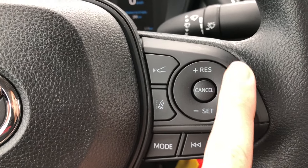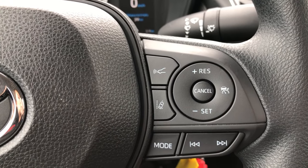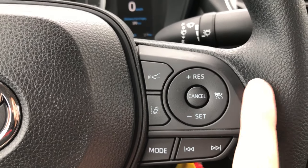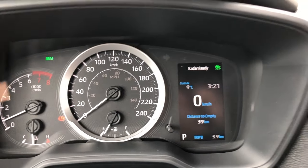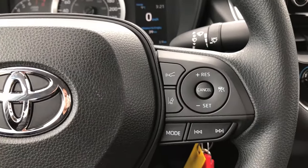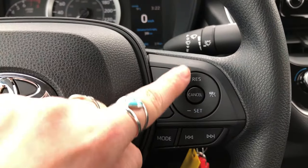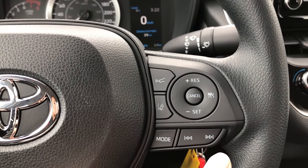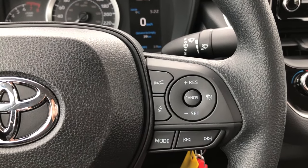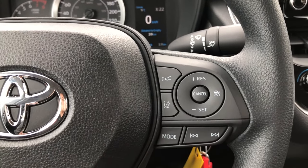These buttons are to work your cruise control. On this model we have radar cruise control. When you select this button you'll notice a green icon appear in the corner of your screen — it alerts you that your radar cruise control is now active. Similar to regular cruise control you can increase or decrease your set speed. You can set your speed with the bottom button and resume speed with the top button. You may also cancel at any time to stop the cruise control feature.